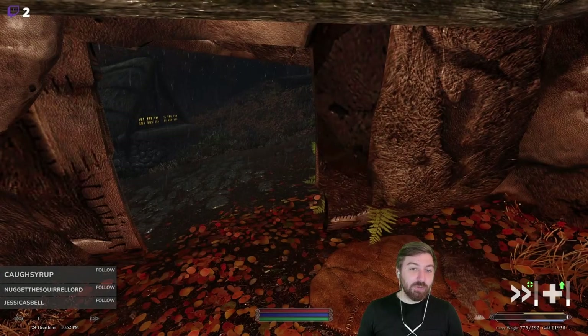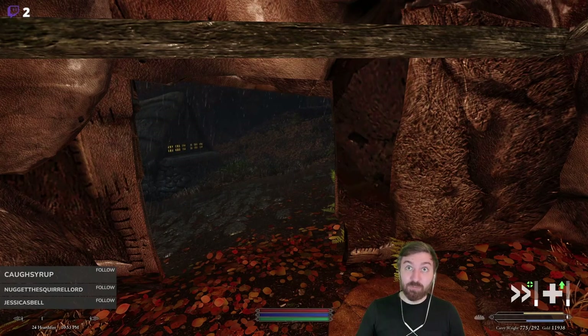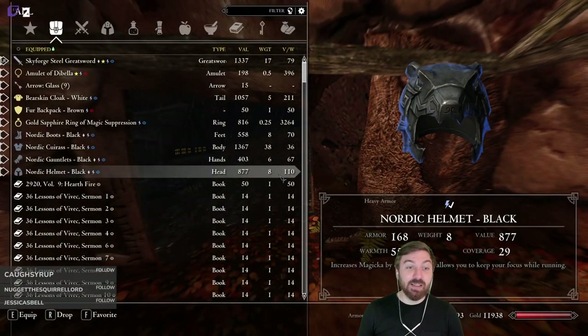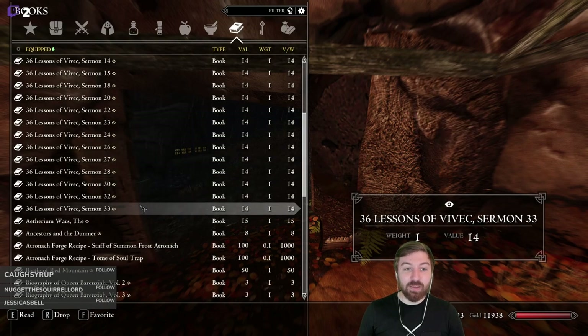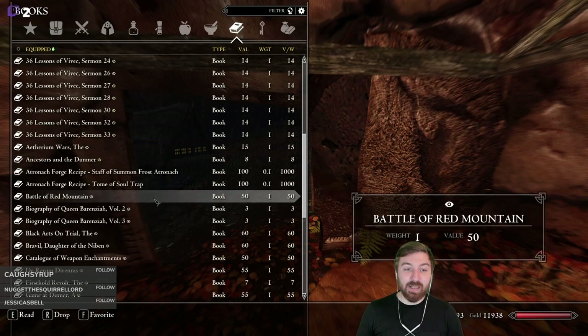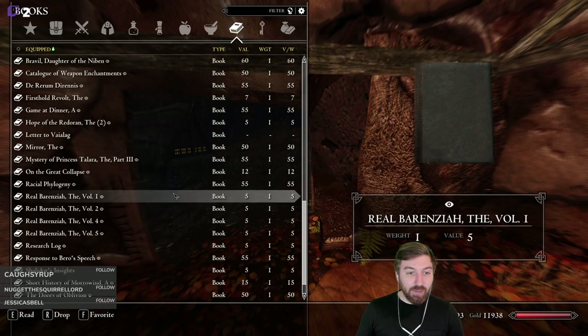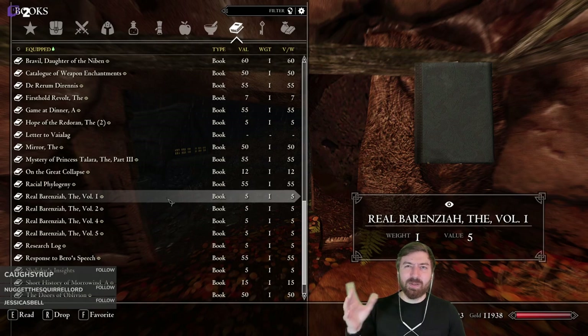We just went and finished Tovald's Cave and got totally ripped to shreds by the Falmer. It's currently close to 11 o'clock at night. I went back in and actually got a bunch of other resources we had missed. One of the bigger ones I discovered is that there were a few Lessons of Vivec we didn't get. Apparently the entire Real Berenziah series, all five books, was in there. I just completely missed them — they were kind of scattered, so I grabbed those.